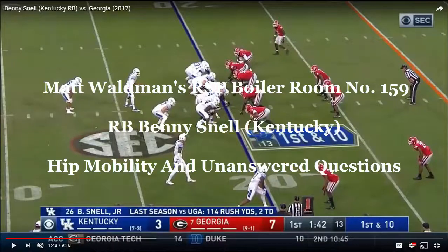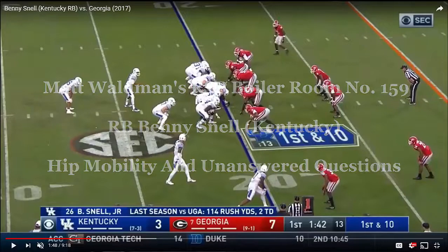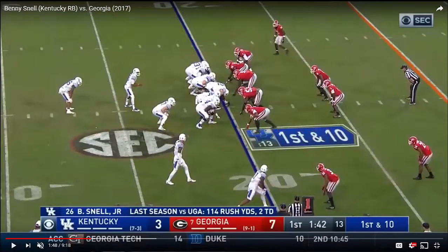Welcome to the RSP Boiler Room. I'm Matt Waltzman with the Rookie Scouting Portfolio. We'll take another look at Benny Snell, the running back out of Kentucky, but this time we're going to talk about the process of evaluation, because when you're entering the process of evaluating a player, there's a lot of unanswered questions.